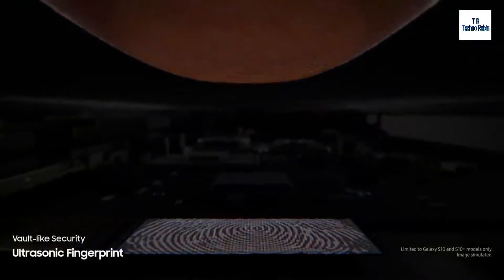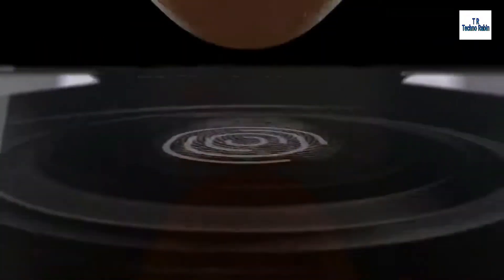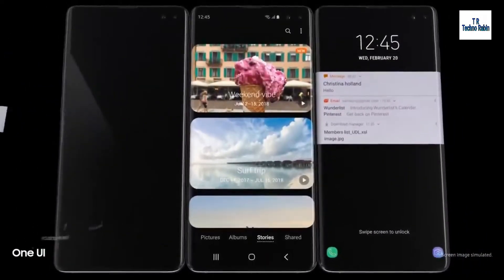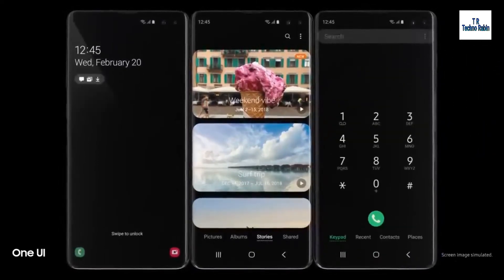It reads the peaks and troughs of your finger's unique characteristics for next generation vault-like security. Simply tap the screen and S10 instantly launches, opening our all-new intuitive One UI.